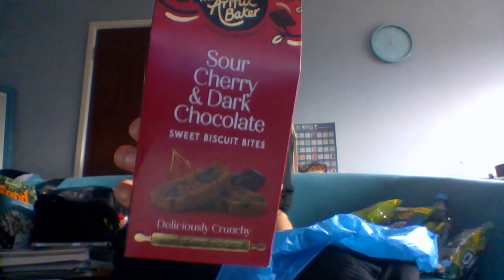Something that isn't crisps — I got these to try: sour cherry and dark chocolate sweet biscuit bites, deliciously crunchy handcrafted biscuits. I love dark chocolate and I'm a fan of a good cocoa flavour, but I wasn't sure about the sour cherry. The idea is that the bitterness of the chocolate and the sweetness of the cherry balance each other out. They were about 50p or a pound a box.